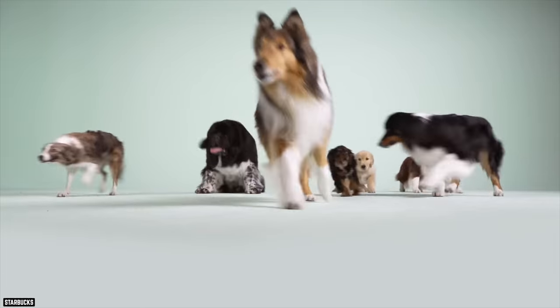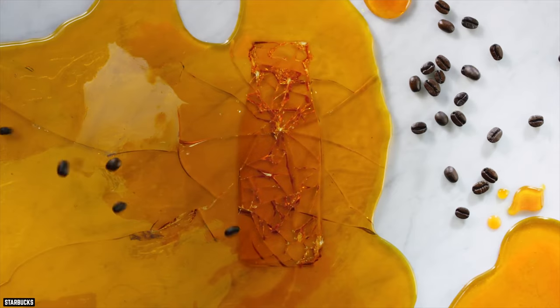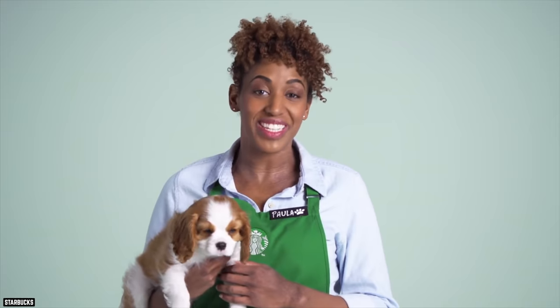And speaking of your dog, if you don't mind your rover on a sugar high, ask one of the green-aproned employees for a puppuccino. Yes, it's a real thing. And yes, it sounds awesome. It's just a cup full of whipped cream. But our question is, can we order one even if we don't have a dog?